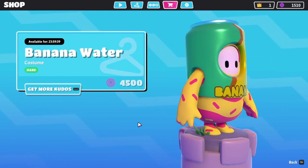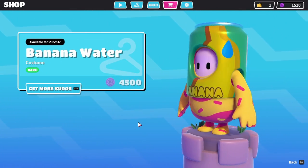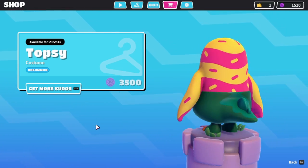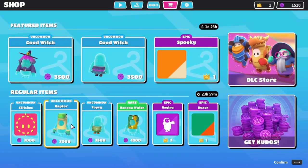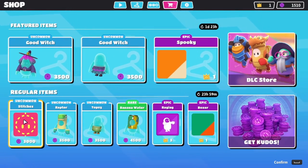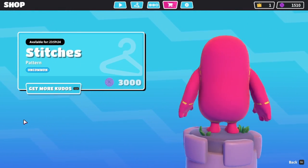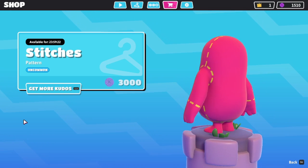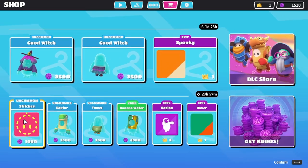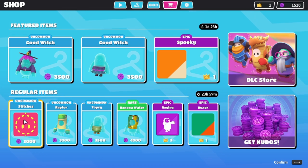Let me know what you got. We also have banana water, the Topsy Bottoms, the Raptor top, and then these Stitches. This is all just some repeats of things I've had — probably things you've had too. Let me know what you've had in your item shop, and I'll see each and every one of you in the next video. Bye y'all!